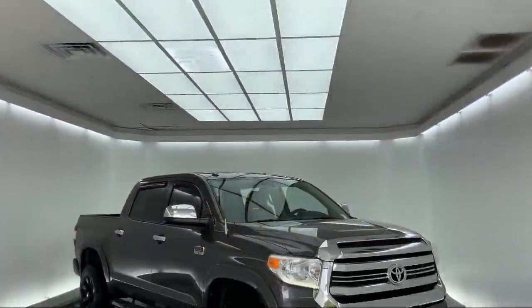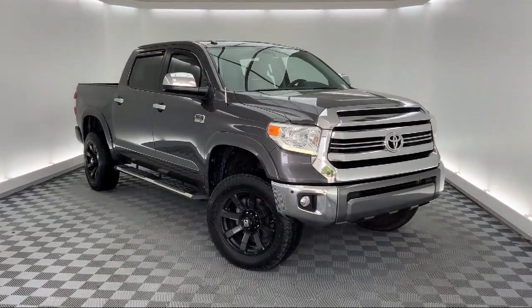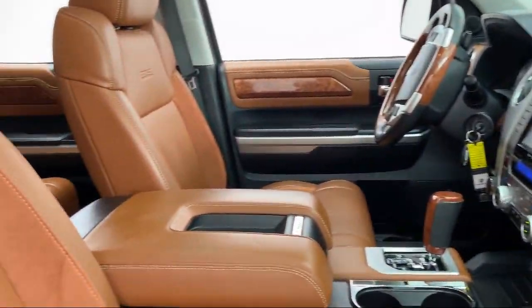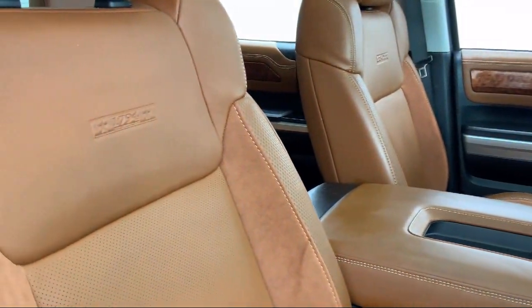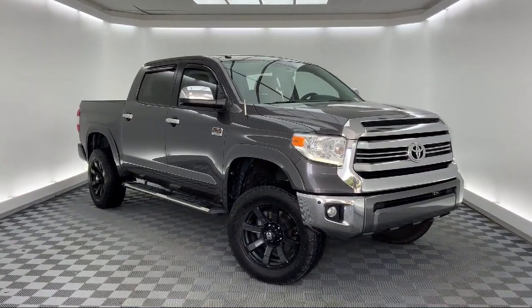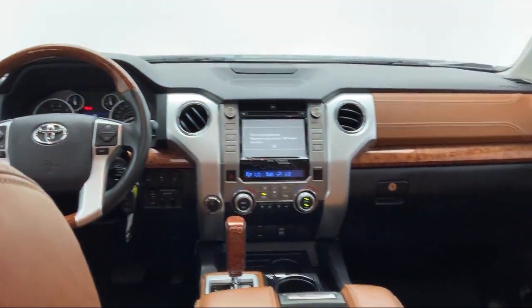It comes equipped with keyless entry, dual front side impact airbags, heated door mirrors, rear view camera, tire pressure monitoring system, Sirius XM satellite radio, split fold down rear seat, air conditioning, traction control, fog lights, and has less than 65,000 miles on the odometer.